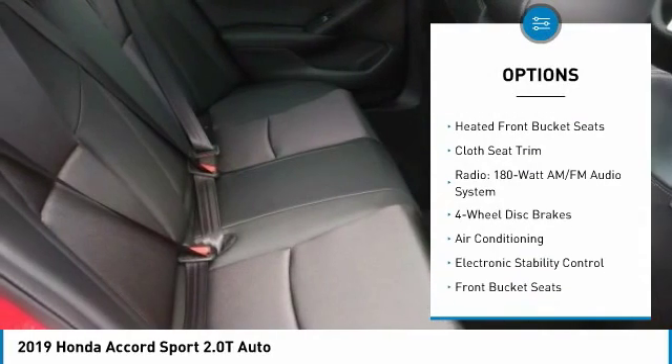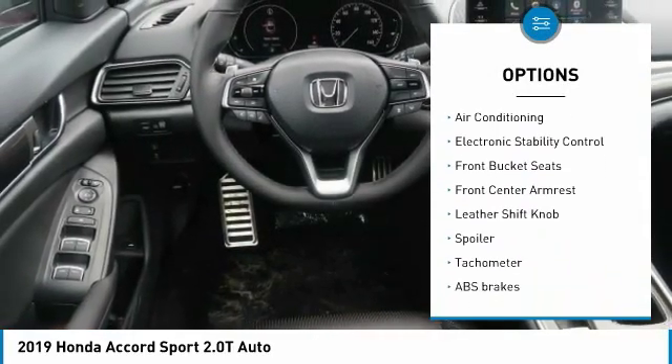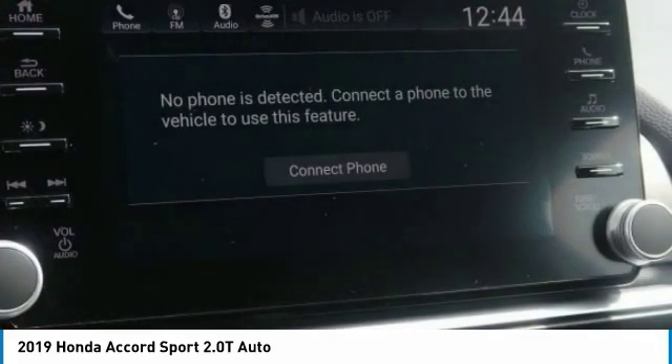Dual airbags, air conditioning, leather-wrapped steering wheel, power steering, four-wheel disc brakes, AM-FM stereo radio, rear window defroster, power windows, fog lights, and heated front seats.